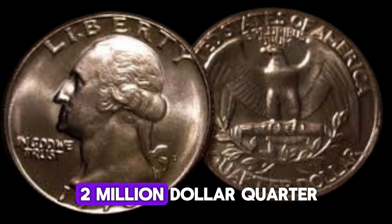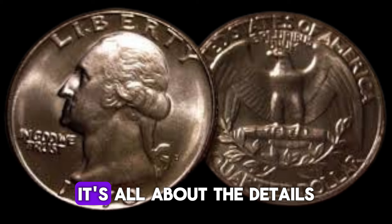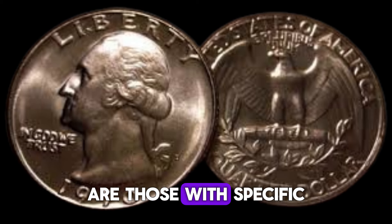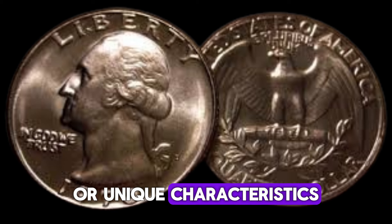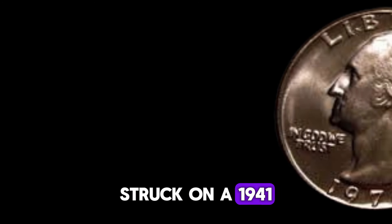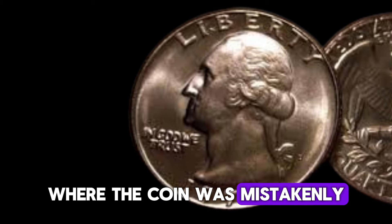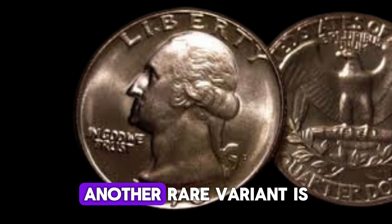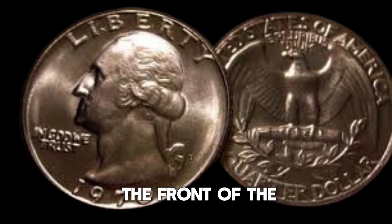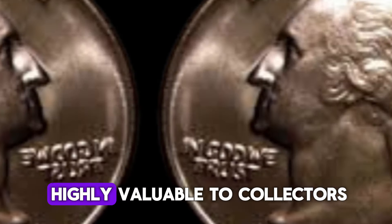And that's where our 2 million dollar quarter comes into play. The most valuable 1970 quarters are those with specific mint errors or unique characteristics. One of the most sought-after versions is the 1970s proof quarter struck on a 1941 Canadian quarter. This error occurred during the minting process, where the coin was mistakenly struck on a foreign planchet. Another rare variant is the 1970 quarter with a doubled die obverse, where the image on the front of the coin appears doubled. These features are incredibly rare and make these quarters highly valuable to collectors.